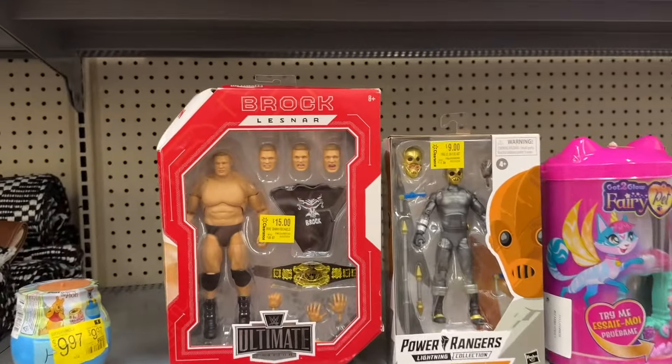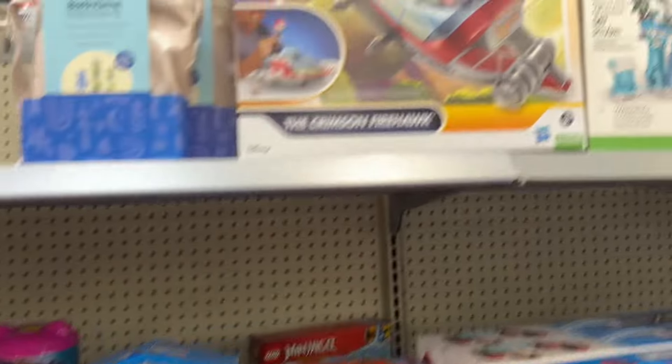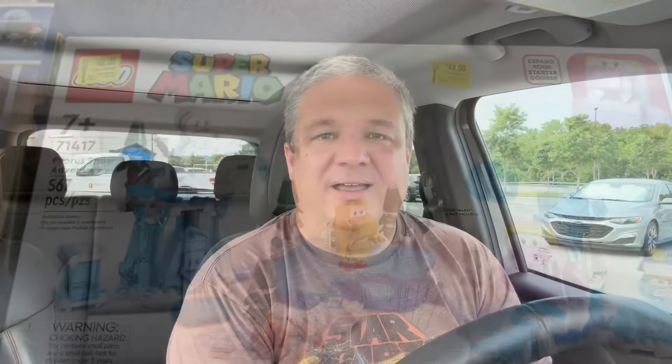There's Brock Lesnar for $15, Zeocog for $9. There's a Young Jedi Adventures Crimson Firehawk and Ninjago. That's it for clearance. And that is it for this Walmart toy hunt.